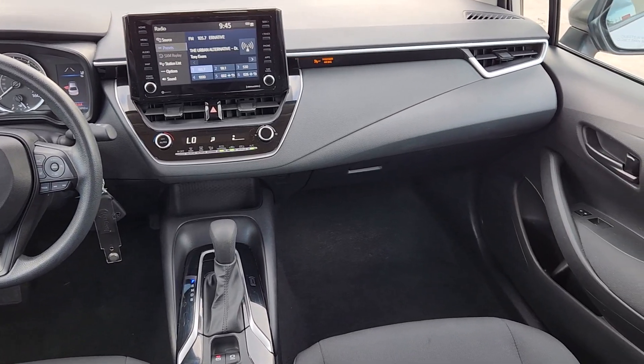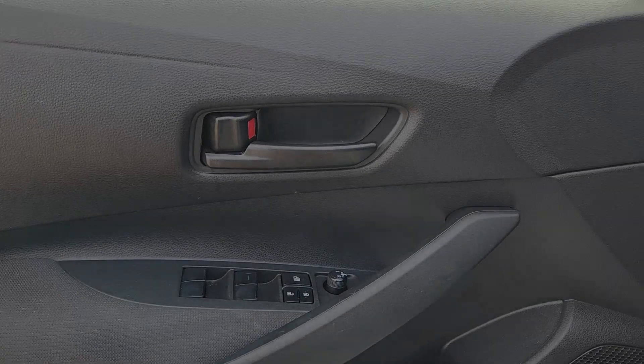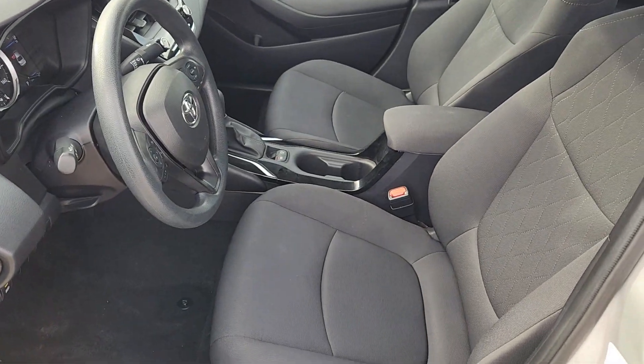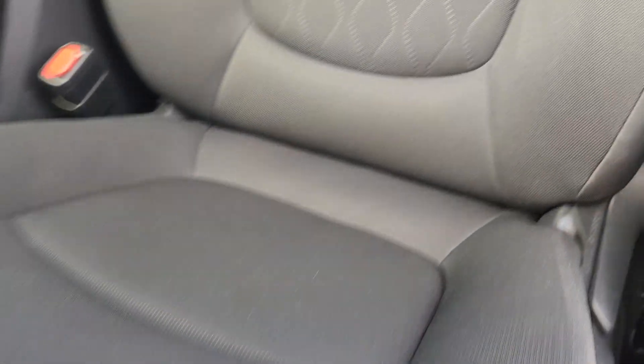These are just some of the great options this vehicle comes with: Apple CarPlay and/or Android Auto, heated driver's seat, keyless entry, satellite radio, backup camera, steering wheel audio controls, alarm, electronic stability control, intermittent wipers, and traction control.